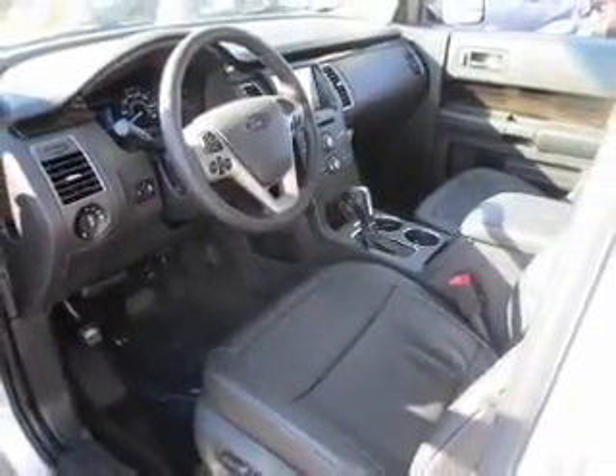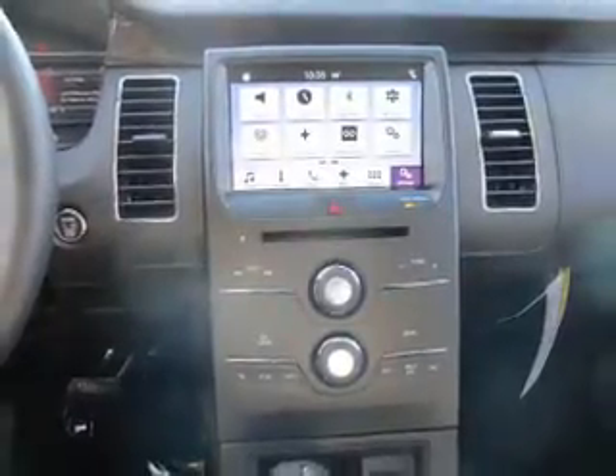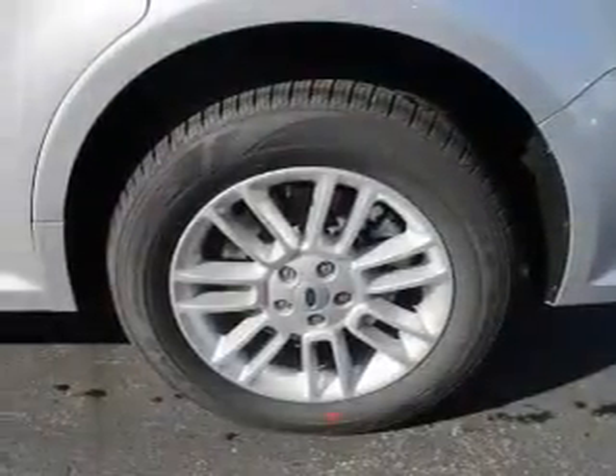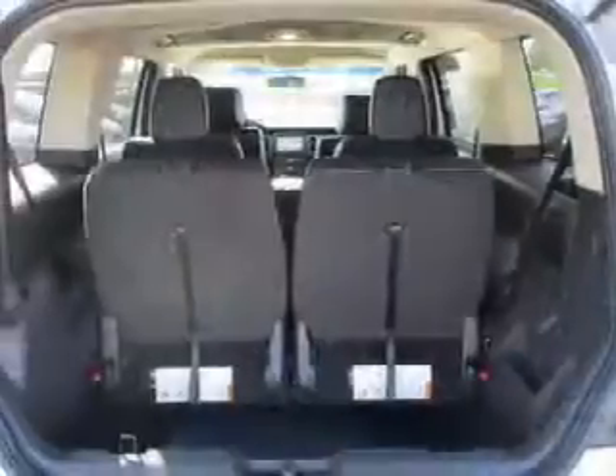The features include electric trunk, an alarm system, independent suspension, brake assist, traction control, stability control, front ventilated disc brakes, anti-lock brakes, and privacy glass.